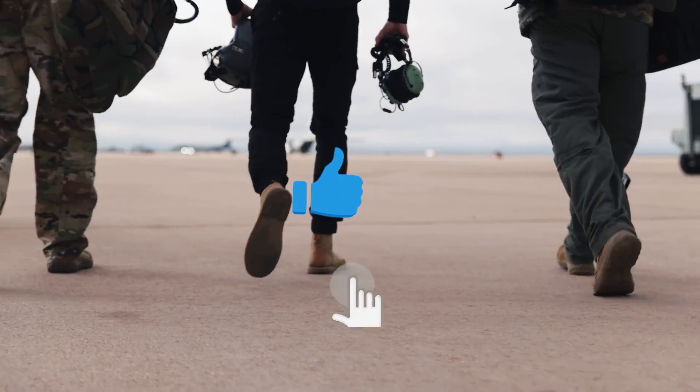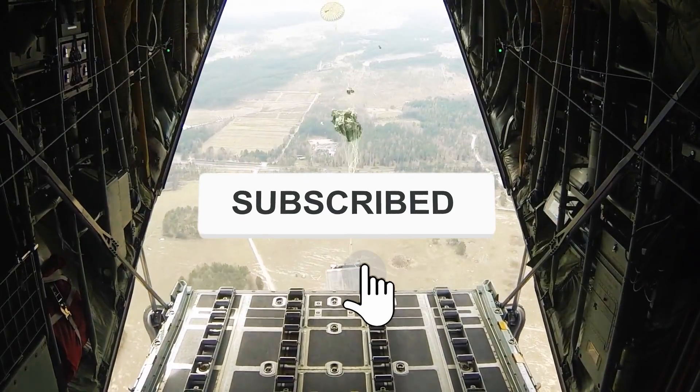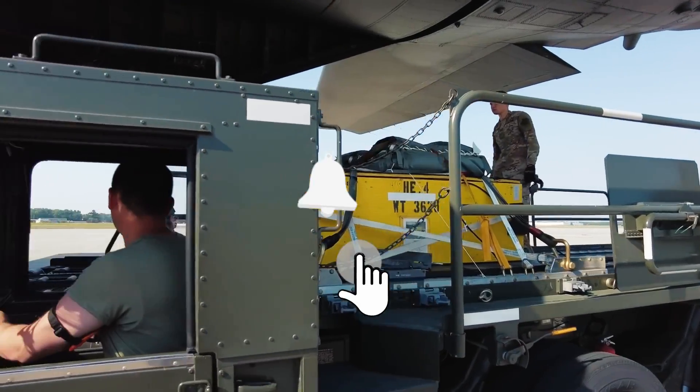What do you think about it? Write about it in the comments below. As always, please make sure to like and subscribe for more interesting reviews on modern weapons.